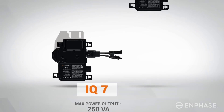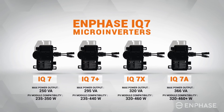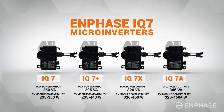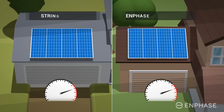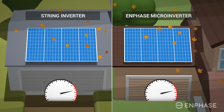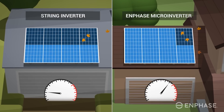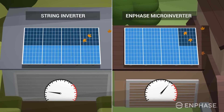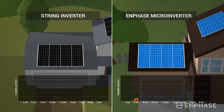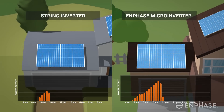It is available in multiple configurations engineered to meet the needs of residential and commercial systems. Don't let the lighter and more discrete form factor fool you — with the IQ7 micro inverter series, you get consistent high power production even when panels are shaded or soiled.